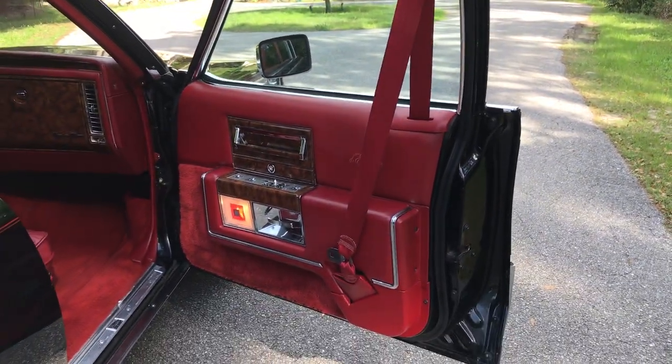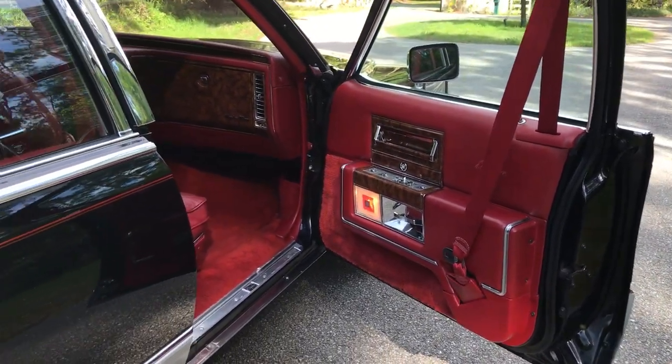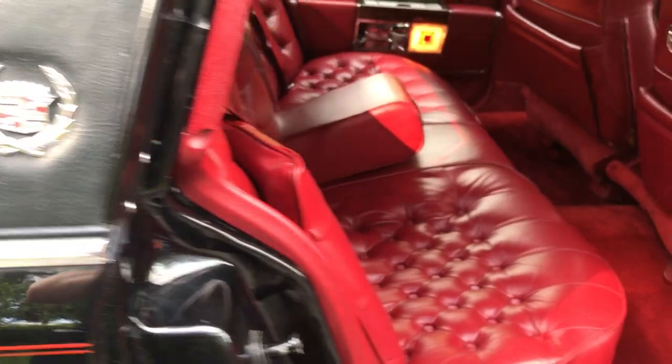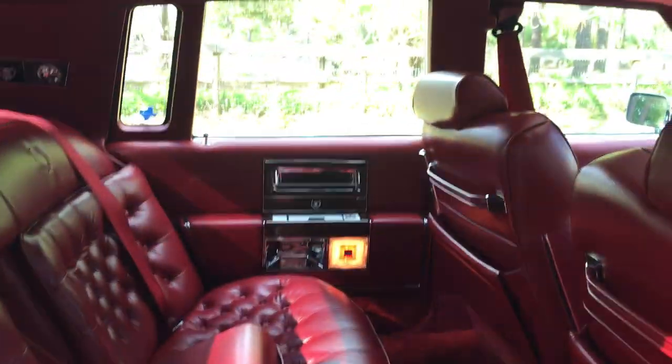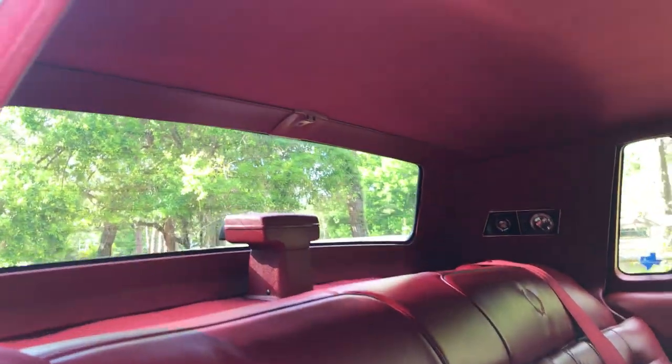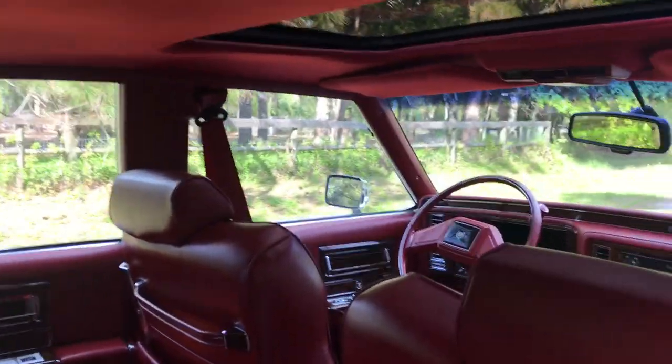Probably out of every car in my collection, this one gets the most amount of compliments. I do take this car to the odd car show and it's certainly been well received, to say the least.